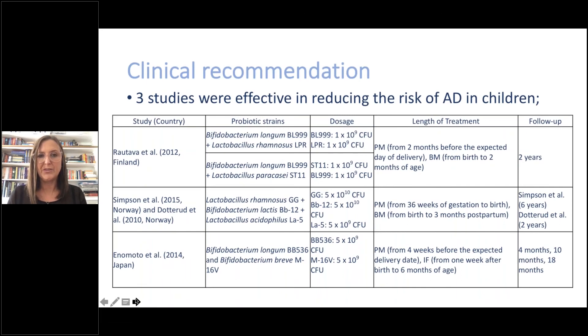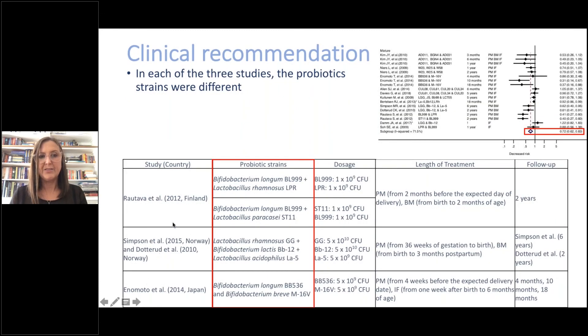Regarding clinical recommendations, we considered how this information could make a difference for parents wanting to have more children who already have a child with eczema. There were three studies effective in reducing the risk of AD: Retava et al., Simpson et al., and Enomoto et al. Each used different probiotic strains, different dosages, different treatment lengths, and different follow-up periods — which presented another dilemma for us in deciding which strains to recommend.